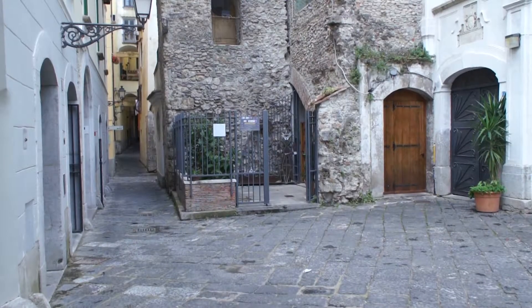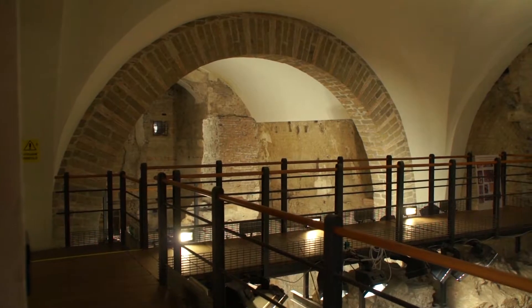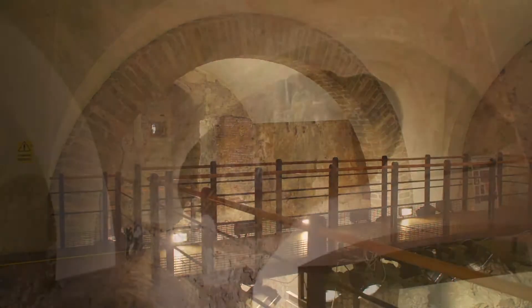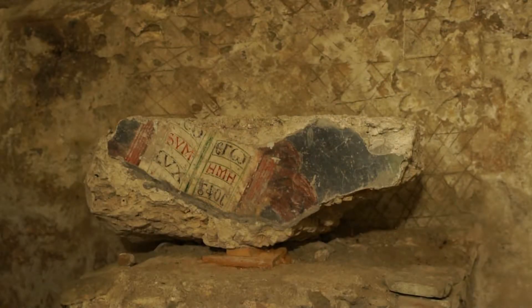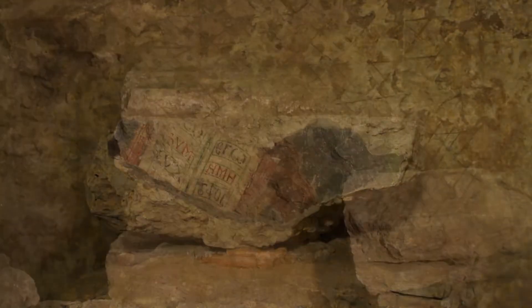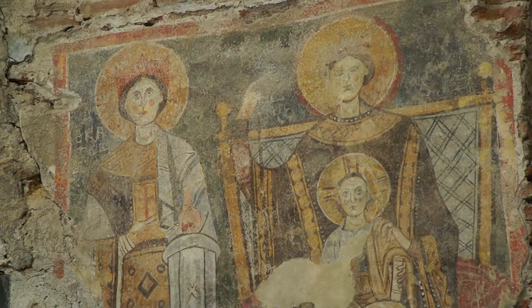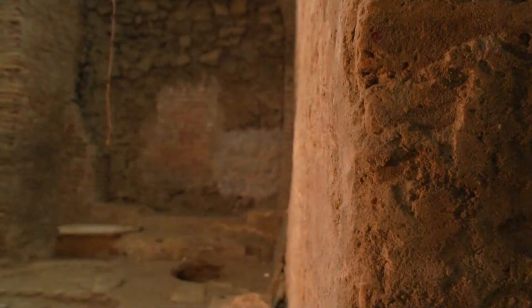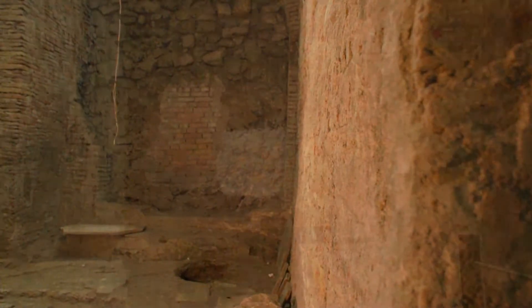San Pietro a Corte. The archaeological complex of San Pietro a Corte is an area in the old part of the city centre of Salerno, where witnesses of different historical periods from the 1st century AD are visible. The area extends both underground and at surface level, at different levels.